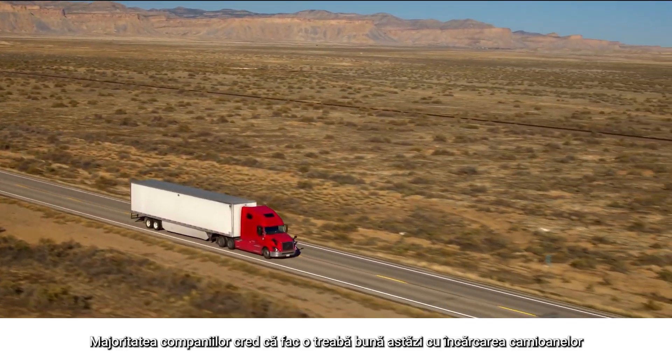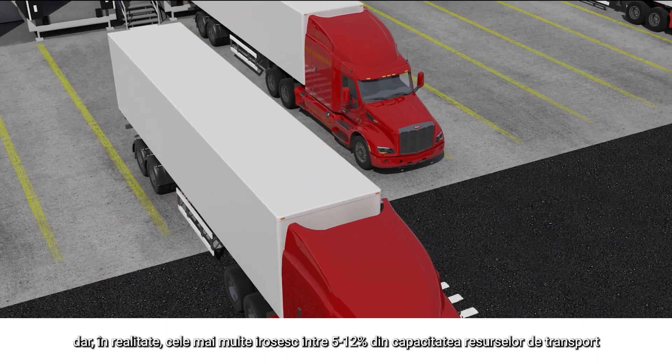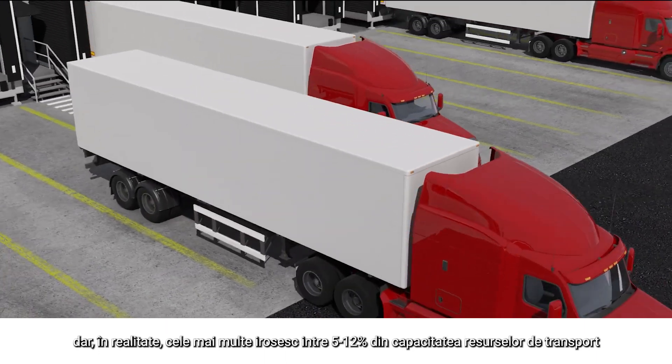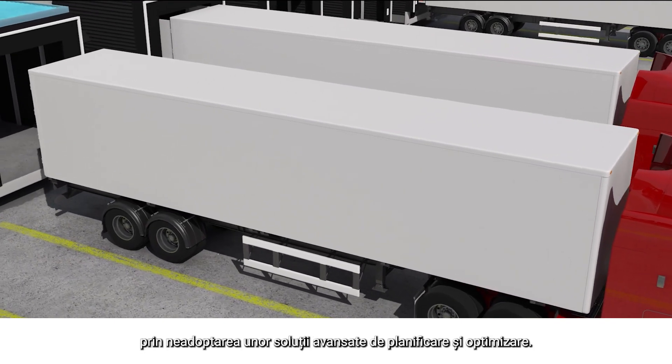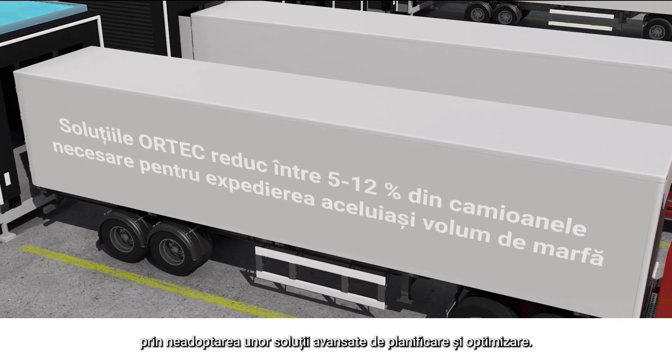Most companies feel that they do a good job of loading their trucks today. But in reality, most are missing out on 5 to 12% in additional trailer utilization by not adopting advanced planning and optimization solutions.